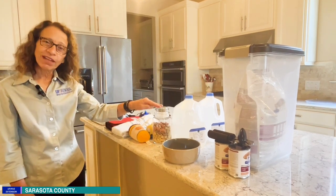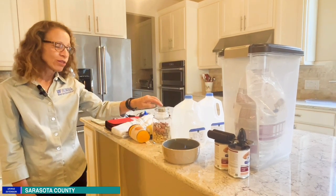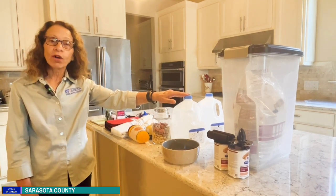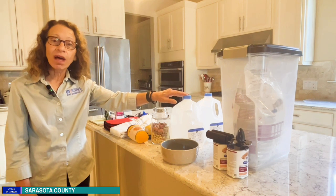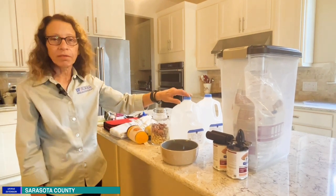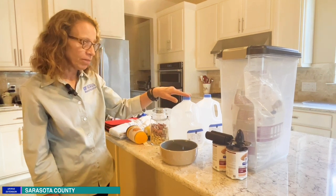Of course, everybody likes treats, and so do your pets, so don't forget to bring plenty of treats, and a gallon of water per person per day, plus water for your pets. Bring plenty of supply of water for them.